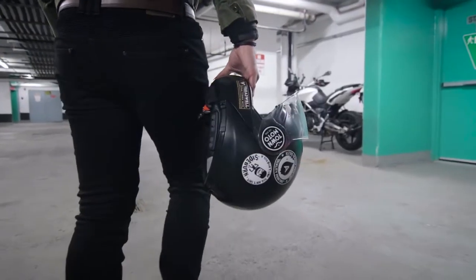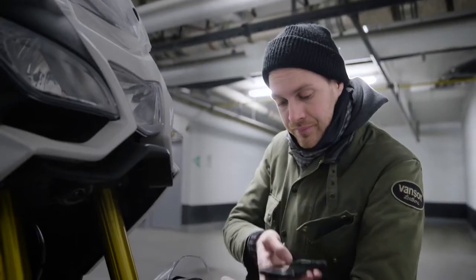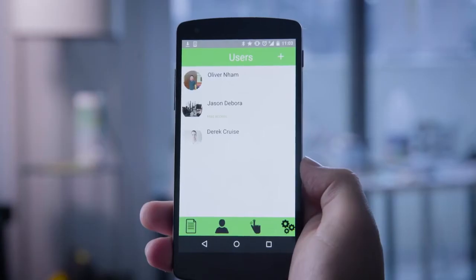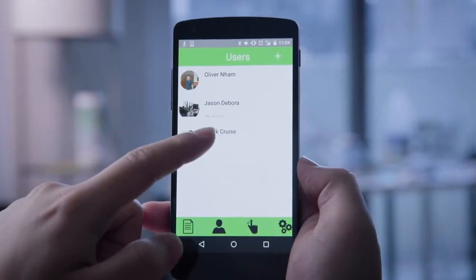But what about the times when you need to share access? Don't worry, we have you covered with the TapLock app, compatible with iOS, Windows, and Android. Using only your smartphone, you can grant anyone access to your lock from anywhere in the world.